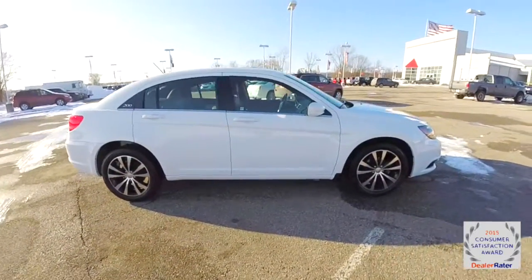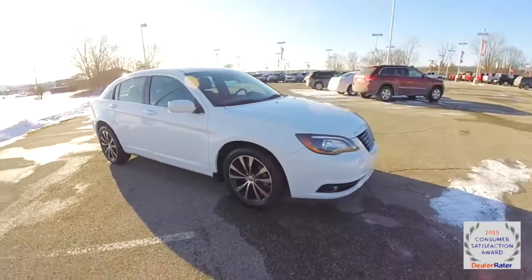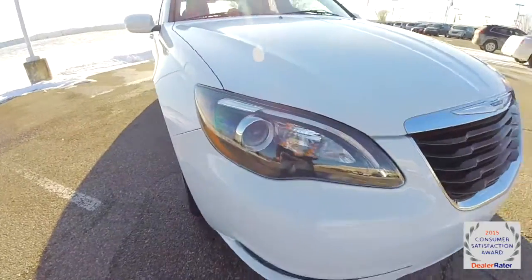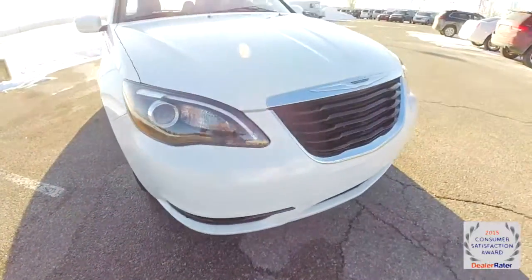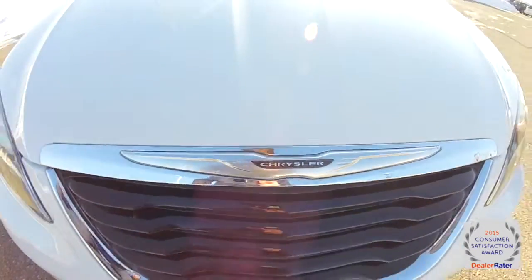The vehicle has keyless remote entry, power sunroof, and remote start. Also specific to the S is the blacked out headlamp bezels, the blacked out lower trim and grille, and also has the black Chrysler logo within the wing.